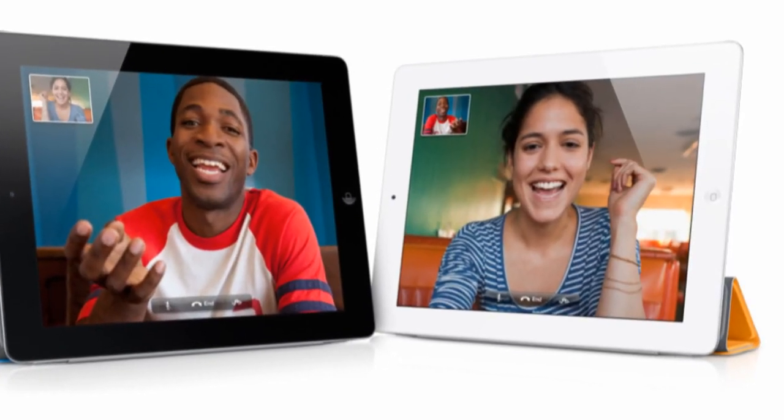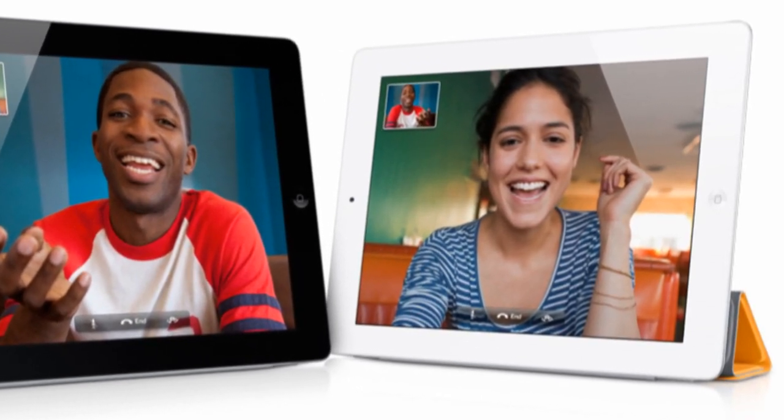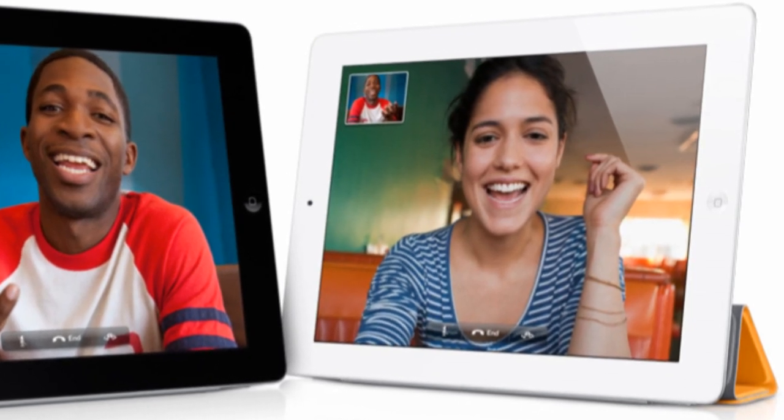FaceTime is of course included as well with the iPad 2. It works just as you would expect, allowing you to video chat with other iPad 2s, iPhone 4s, iPod Touch 4th Generations, or Macs.